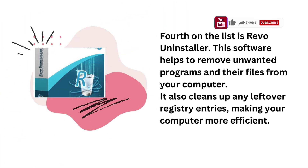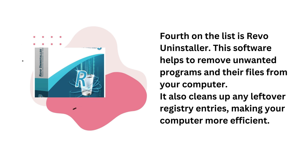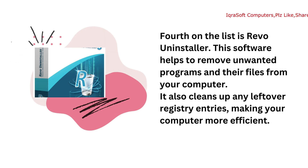Fourth on the list is Revo Uninstaller. This software helps to remove unwanted programs and their files from your computer. It also cleans up any leftover registry entries, making your computer more efficient.